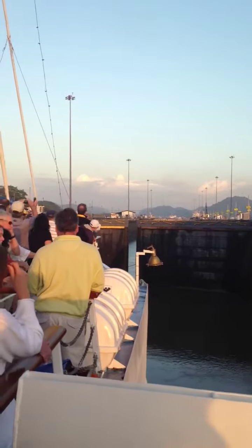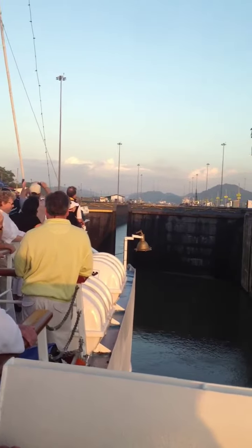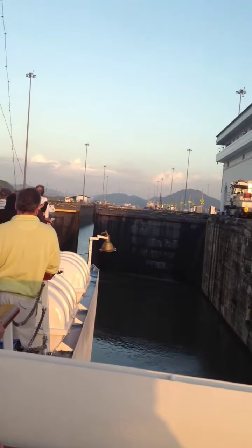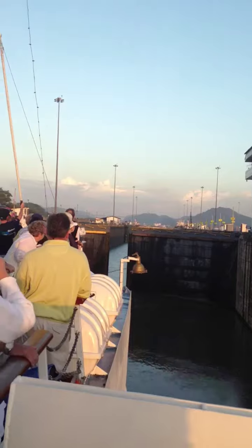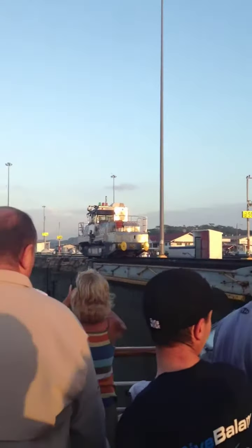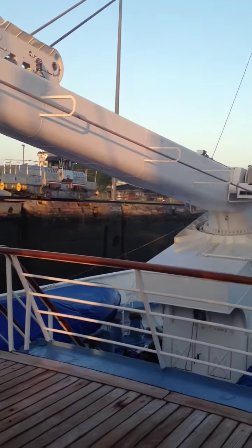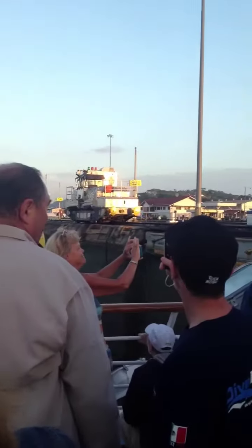Now the doors in front of the ship are opening. We're at the same elevation as that next section, and then we're going to move into the next lock and it's going to raise us again. We're starting to move now. We've got a locomotive on all four corners. They don't pull the boat — the boat's moving under its own power. They just hold it in the middle with cables.